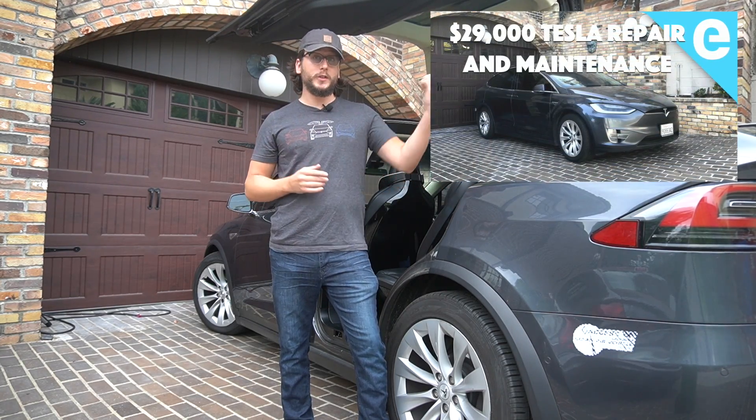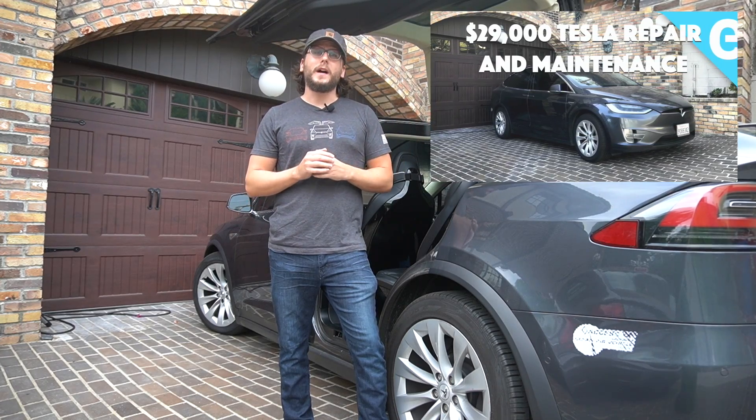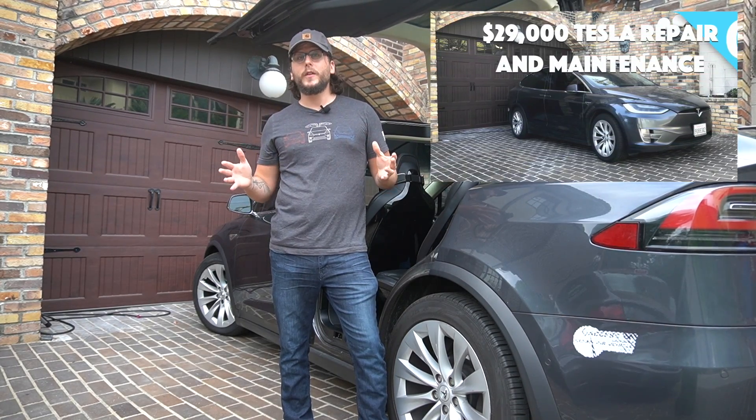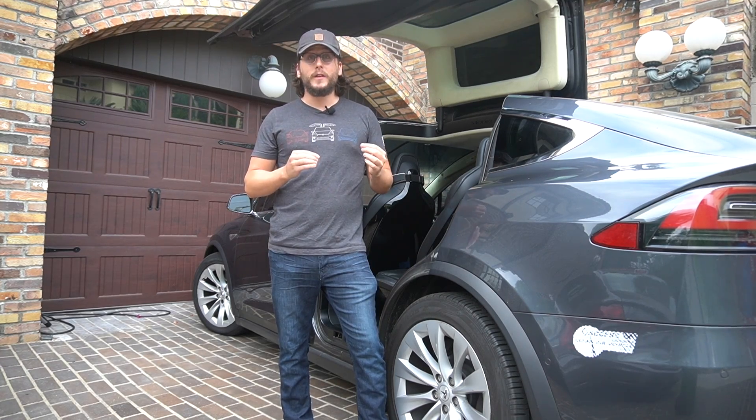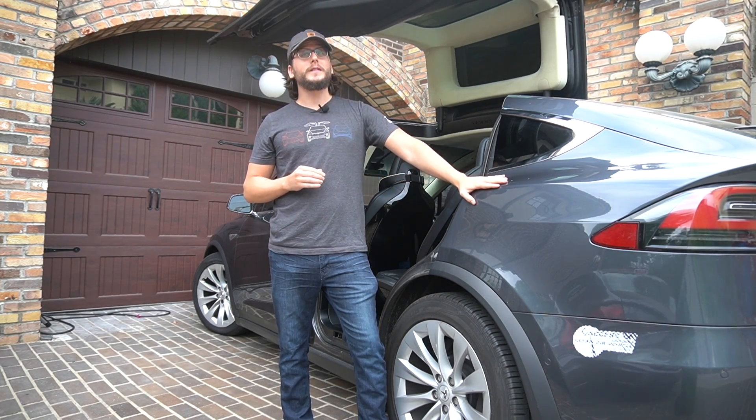The last episode, which you can check out right here, was about the repair and maintenance history of the car. This episode is about battery degradation and replacement for a vehicle with over 400,000 miles on it.